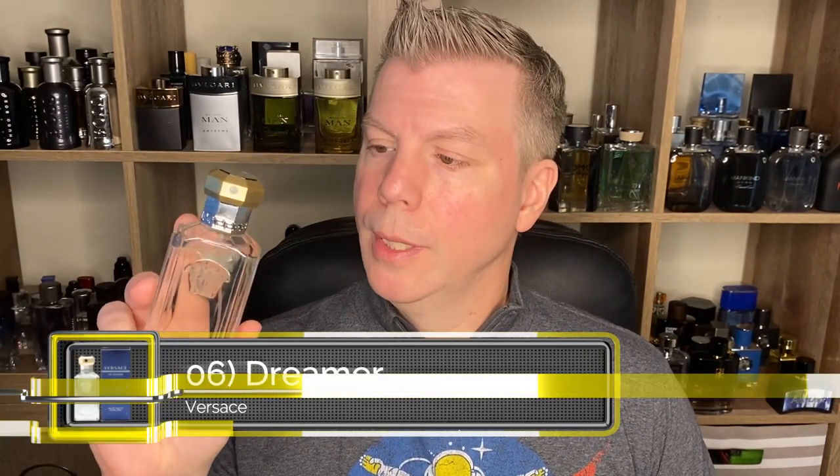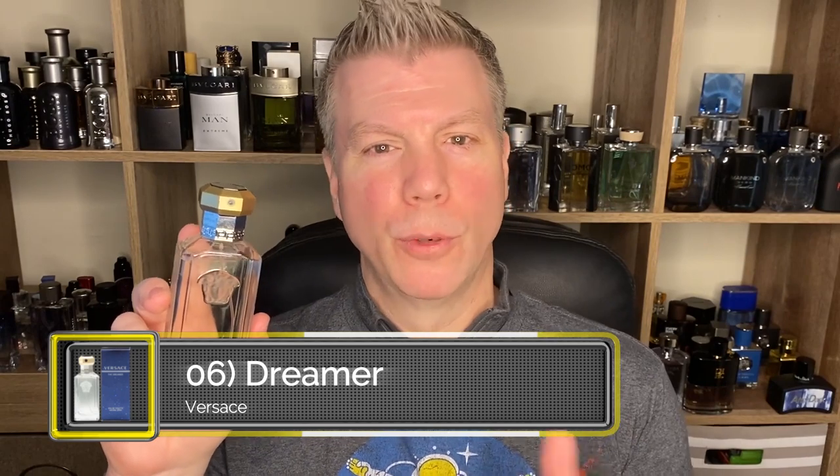Coming in at number six is a fragrance that is a little bit divisive for some people, and that is Versace Dreamer. Dreamer — especially when you first spray it — is kind of like the Fourth of July climax fireworks: everything going off at once, going in a ton of different directions. But that burns off in about 10 to 15 minutes and you're left with an extremely complex, deeply intelligent, wonderful aromatic masterpiece. The longer I wear this and the more situations I wear it in, the more I really come to like this fragrance.